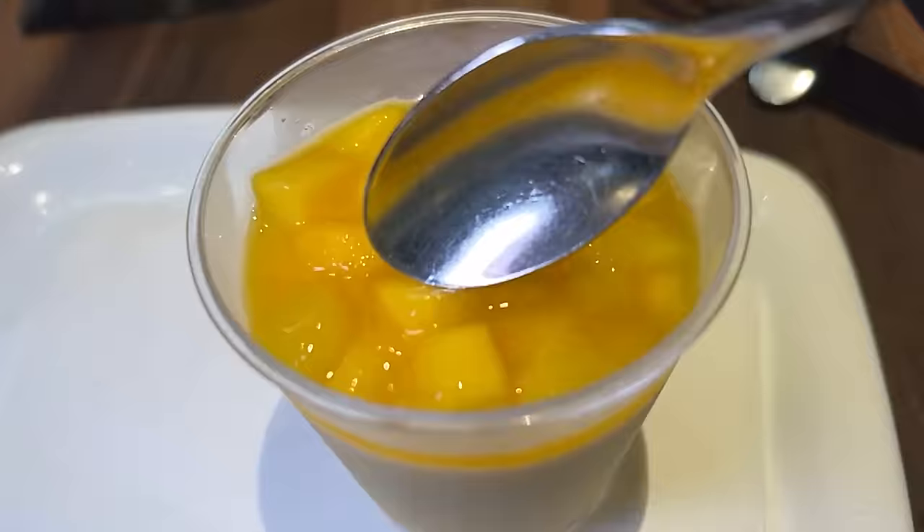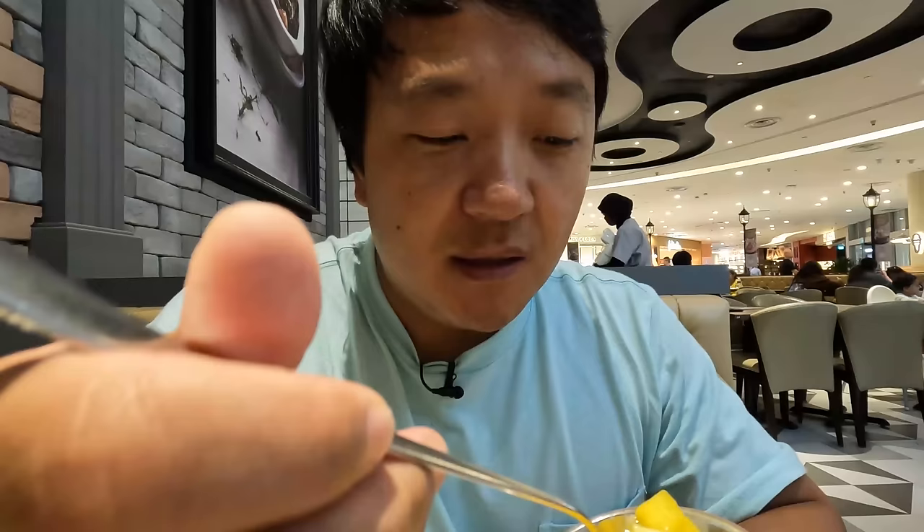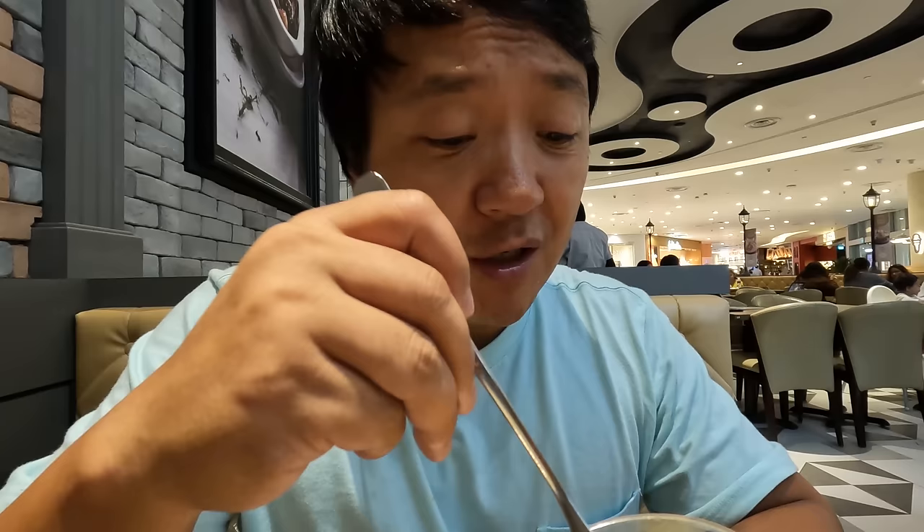Got a dessert coming as well. Mango pudding — it's so good too. It's so light, a little citrusy, sweet, juicy. This is a fantastic restaurant. I'm gonna come back and try some of their other dishes. Appetizer, main course, dessert — all amazing. As always, all the places I went to are listed down below for you guys. Thank you all so much for watching. Until we eat again — see you later.